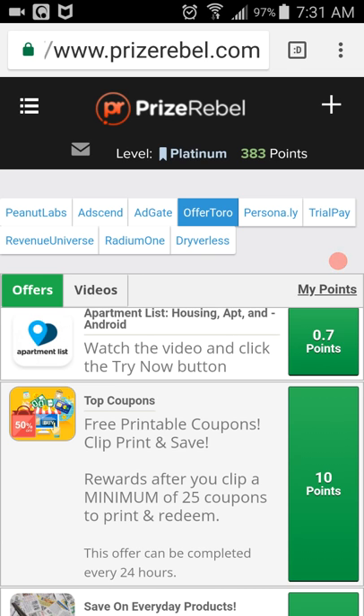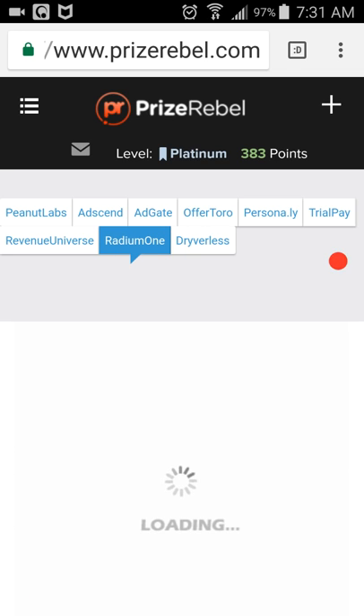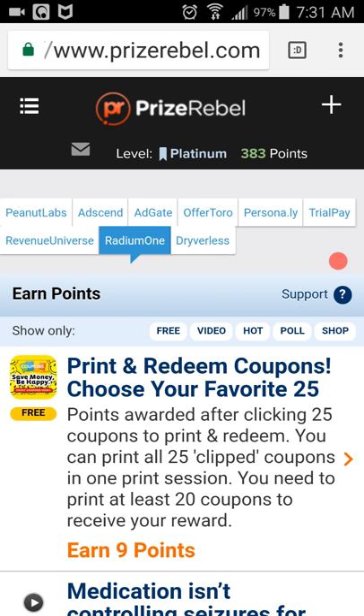Next we go to Radium One. Scroll down and there you are — Print Coupons, get 9 points. It takes you to Coupons, you print two coupons and get 9 points.